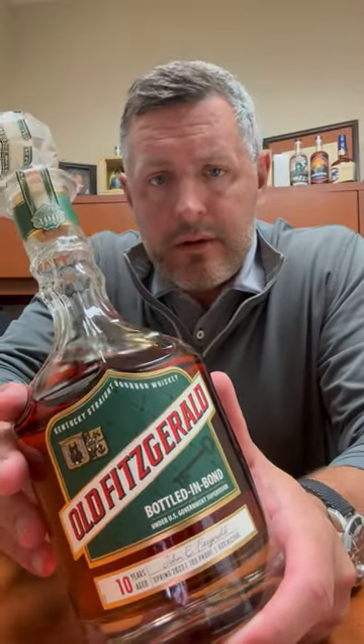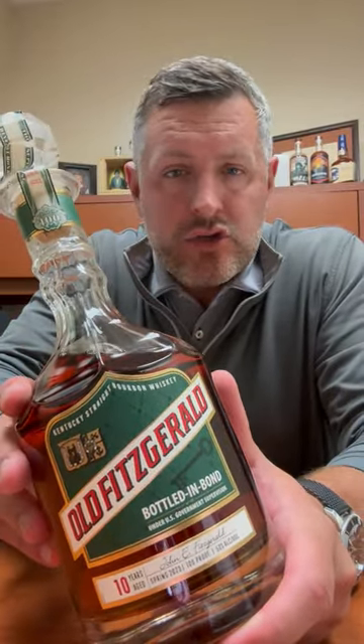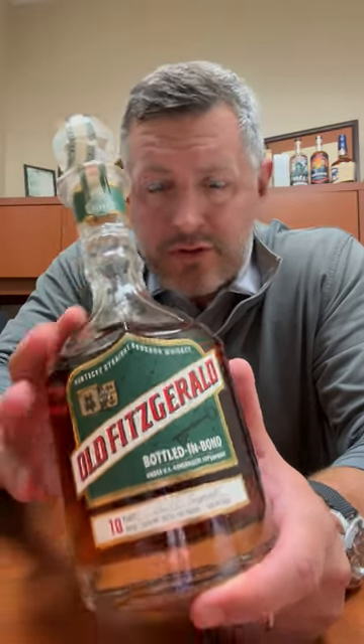Today I'm taking a look at the Old Fitzgerald Bottled in Bond 10-year. This is the Spring 2023 release, 100 proof, 10 years old.